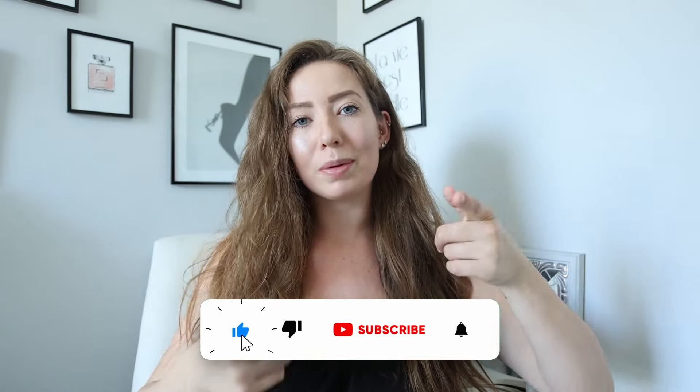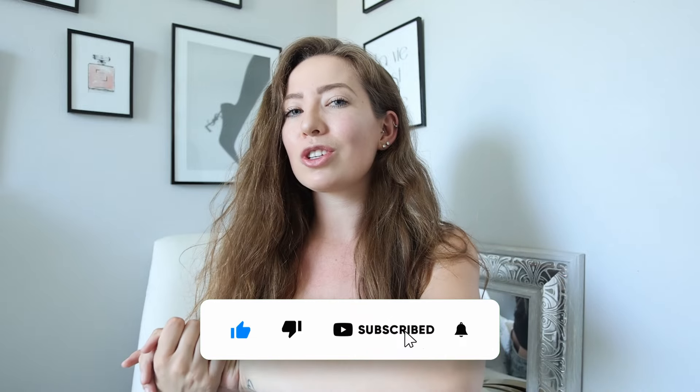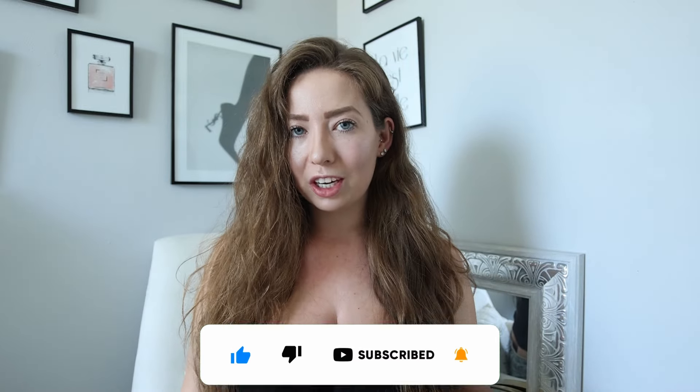Let's get right into the clothes. But first things first, give this video a big thumbs up, subscribe to my channel, and turn on your post notifications so that you can see when I'm posting next. And make sure you check out Fashion Nova if you're looking for some new cute pointed toe shoes and outfits to go with them.